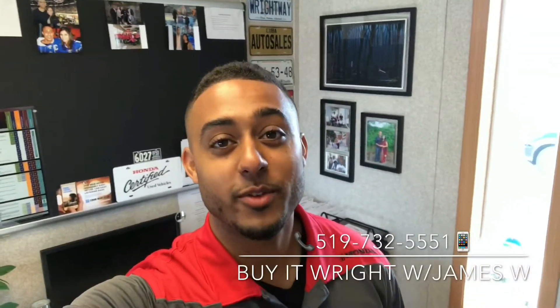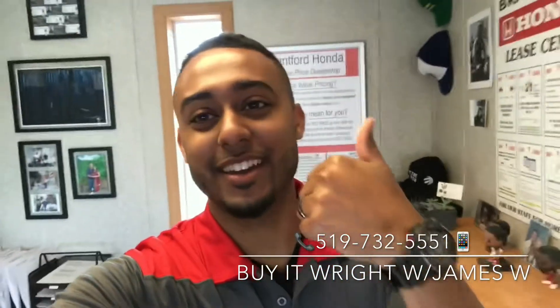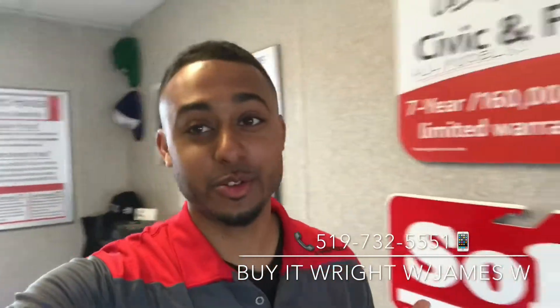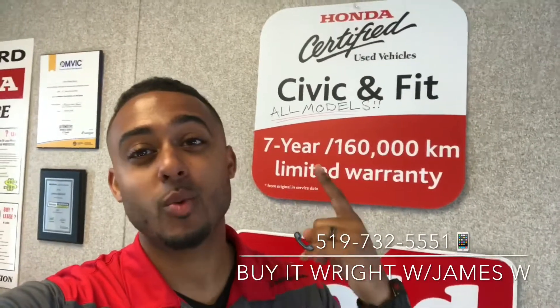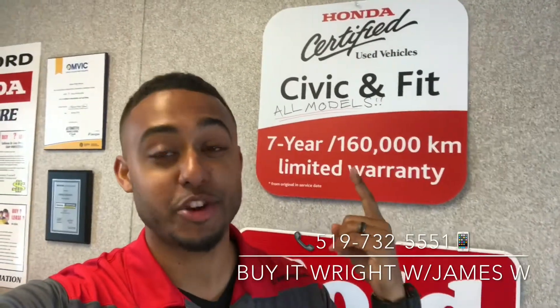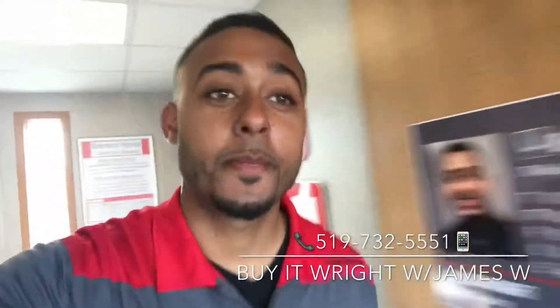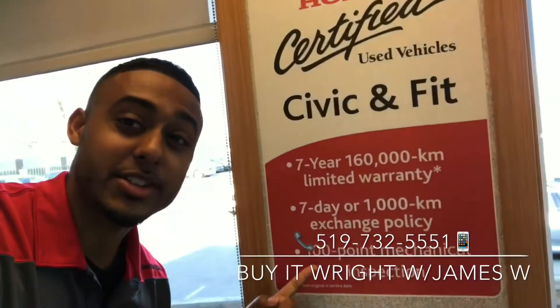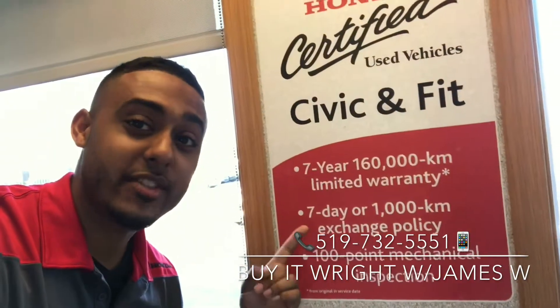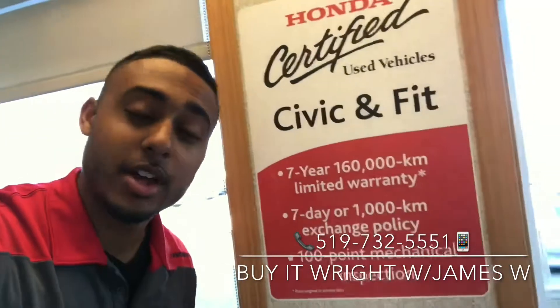Hey everybody, it's James here over at Brantford Honda, aka Mr. Buyer Right. I have another fantastic vehicle to show you. It's a Honda certified vehicle, so that means it comes with a seven-year, 160,000 kilometer powertrain warranty. This vehicle also needs to pass a 100-point mechanical inspection to receive that certification, and you have a seven-day guarantee — you're gonna love this vehicle.